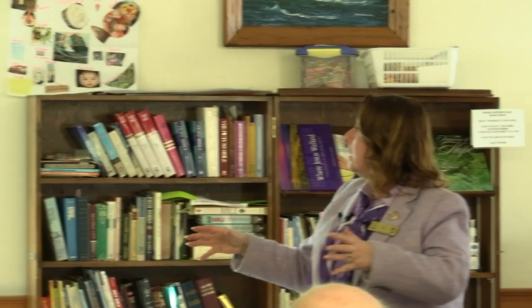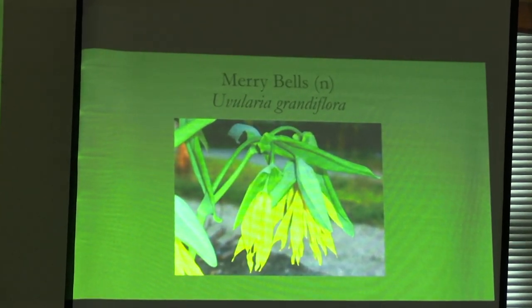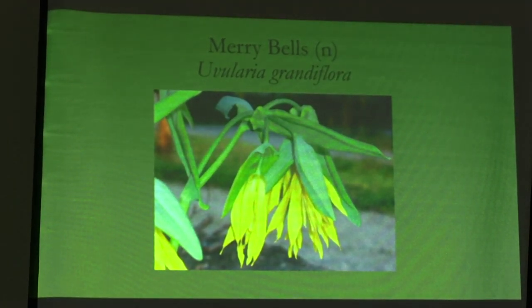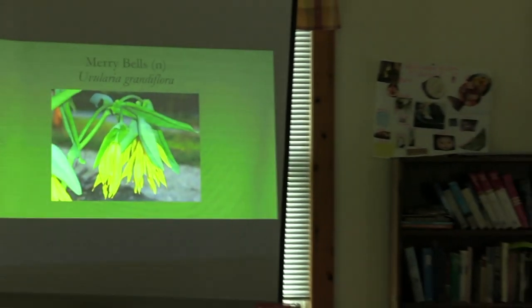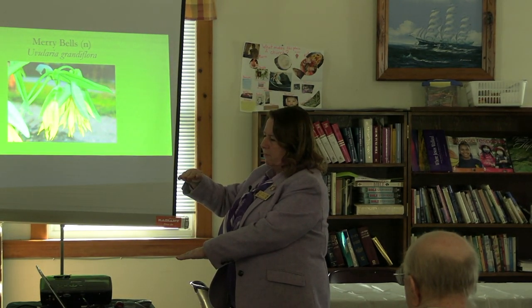Merrybells — has anybody been to Olmstead's place in Cambridge? Out in front of his house, under a large tree, almost as a courtyard circular drive, he has hundreds of these merrybells. These plants took a while for me to warm up to, and because they were native, I liked them a little better — but they're still sort of like a sad tulip. They grow to about 12 to 18 inches tall.